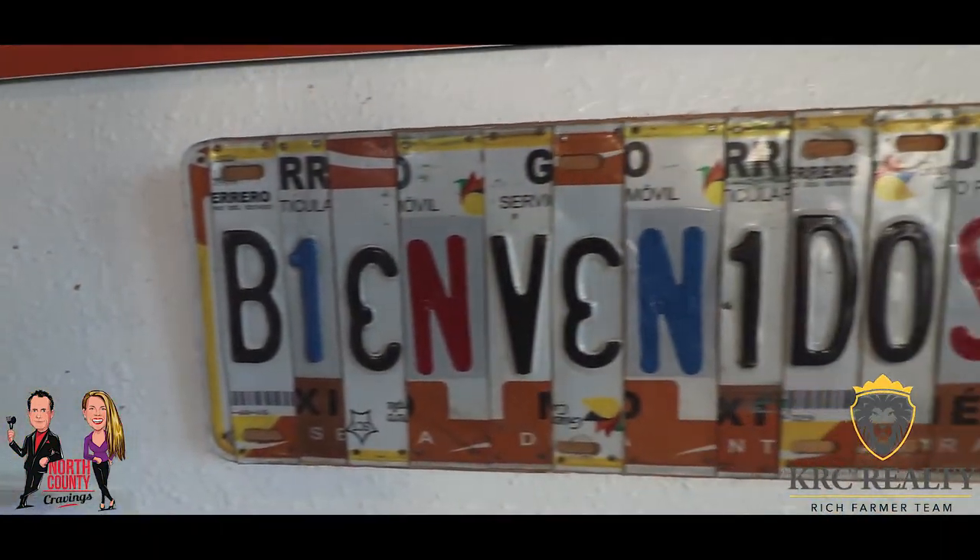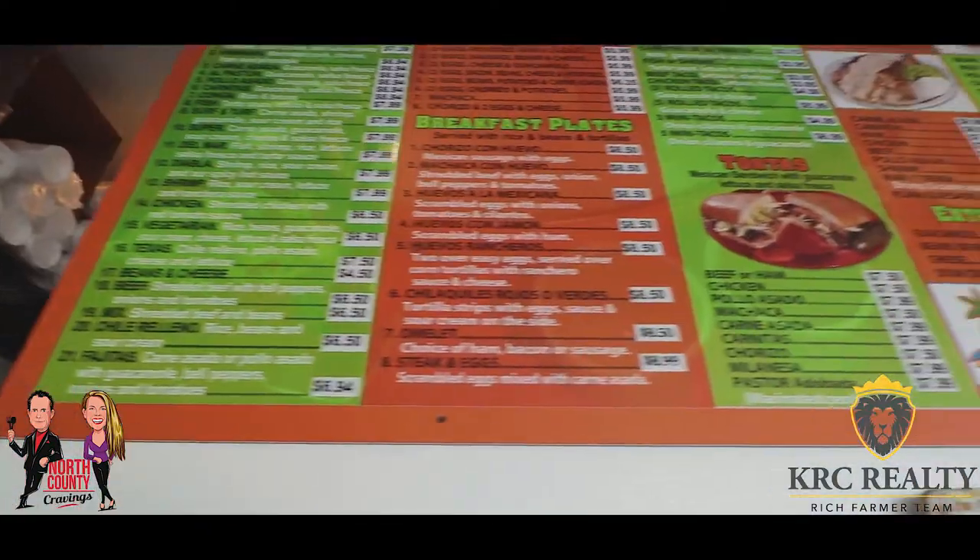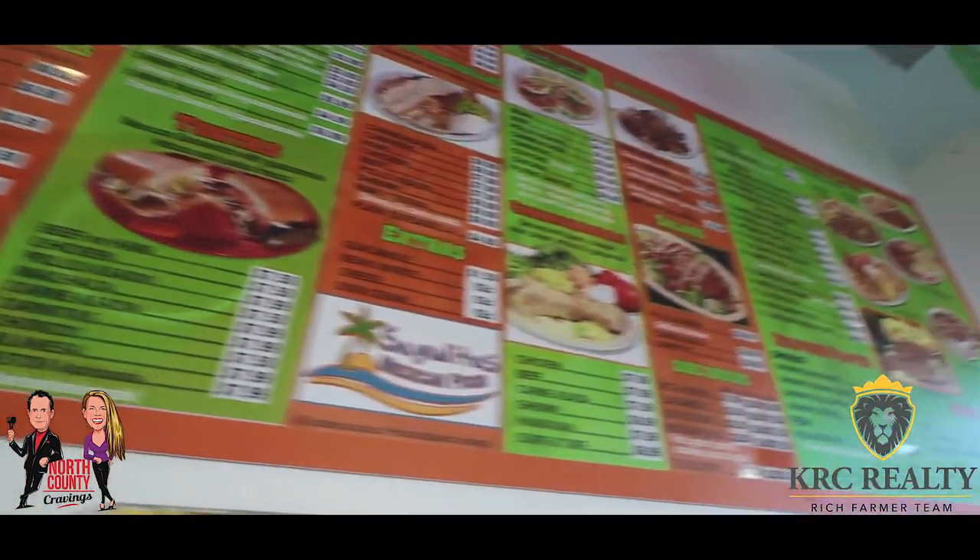I understand that your number one burrito is the hot Cheeto fries — actually, the hot Cheeto fries and the hot Cheeto burrito. Perfect. So let's do the hot Cheeto burrito. We're going to do that and we'll see how it's made and we'll get it out to everybody.